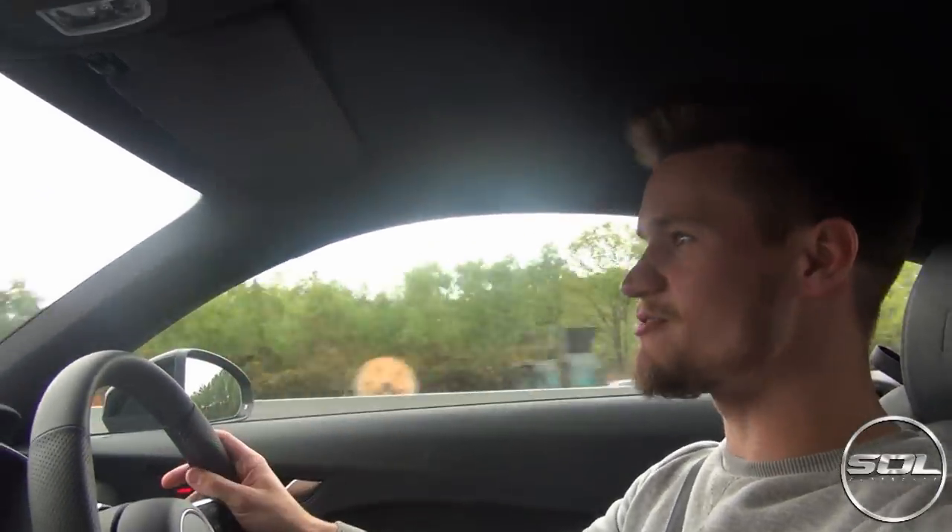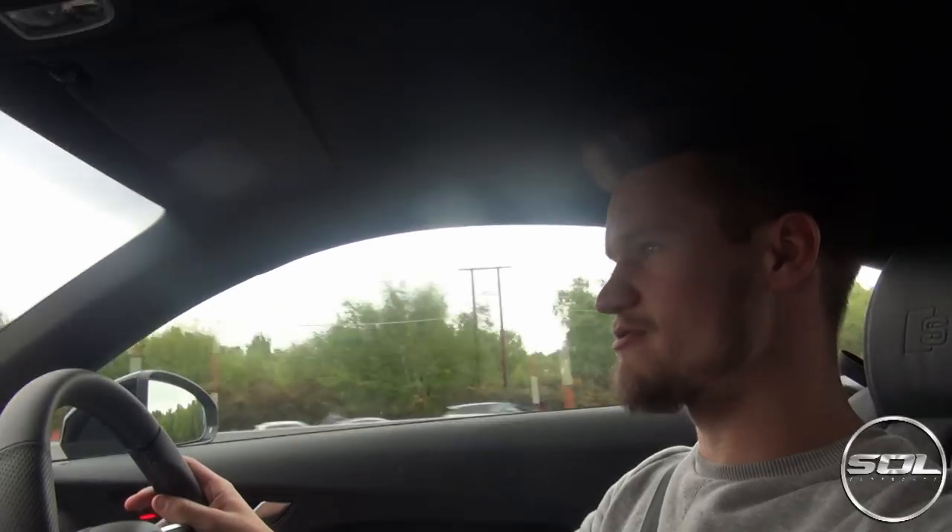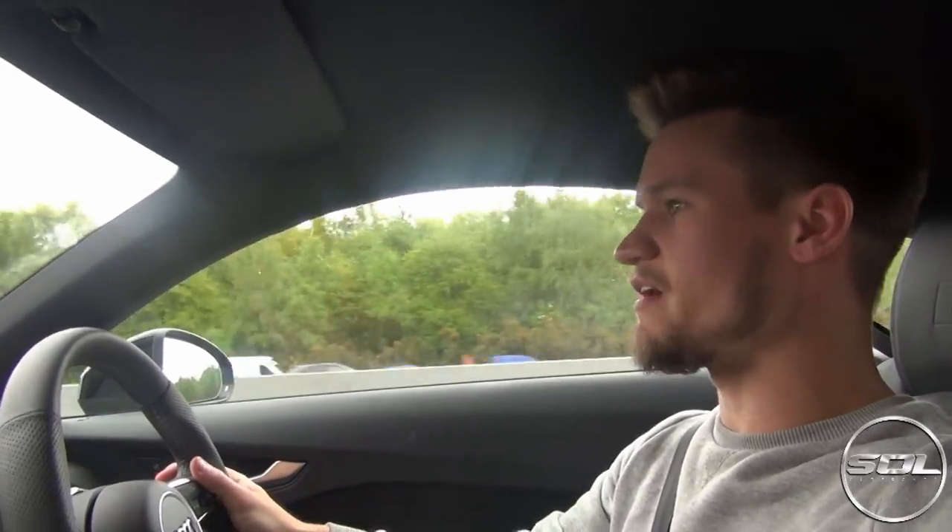Now we're going to take it onto the B roads — the twisty ones — so we can have a bit of fun and see what this car's like. The handling and steering seem to stiffen up when you're under a bit of load, which is a quite nice touch. Around town you want light steering because it's going to be really fast, but when you're actually driving properly you need that weighted steering so you can get the apexes perfect on public roads.